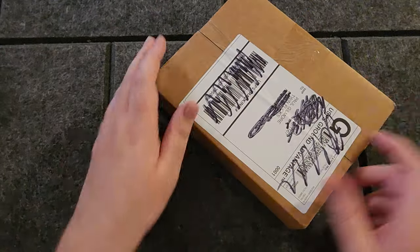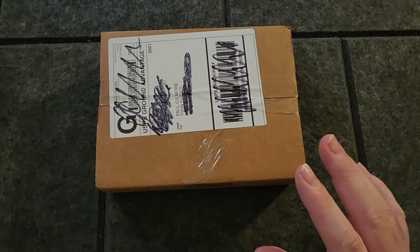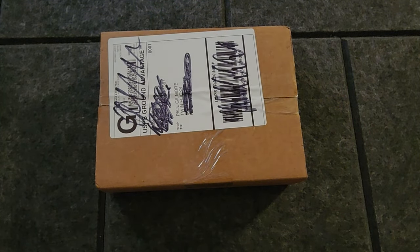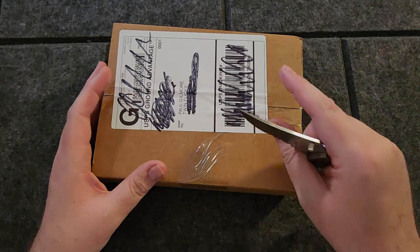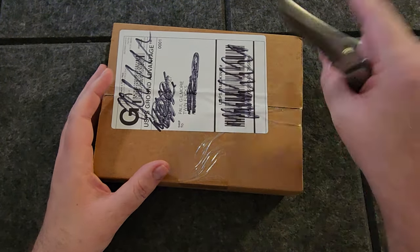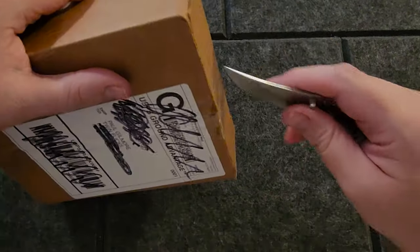Welcome back to another unboxing. Today we have a delivery from Arrow Video. I already know what this is, and obviously you do too since you're looking at the title of this video. This is released April 23rd, which is next Tuesday at the time of this recording. But let's open it up and take a closer look at what's inside.